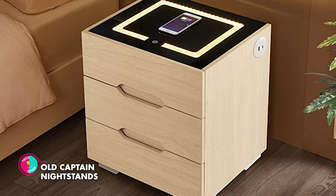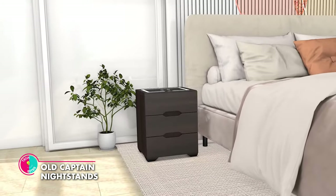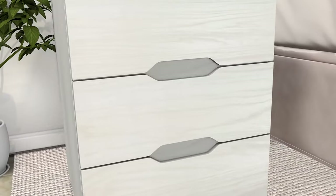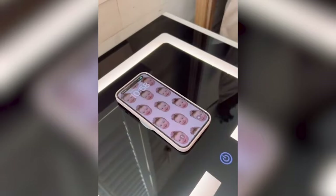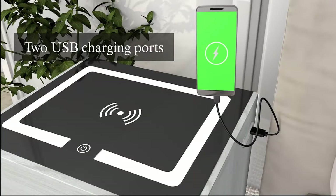Old Captain Nightstands. This modern marvel seamlessly combines the elegance of an end table with the convenience of a wireless charging station and the allure of LED lights. With this nightstand, you'll never worry about running out of battery again. With the wireless charging station, you can effortlessly power up your phone, tablet or any other compatible device without the hassle of cables.